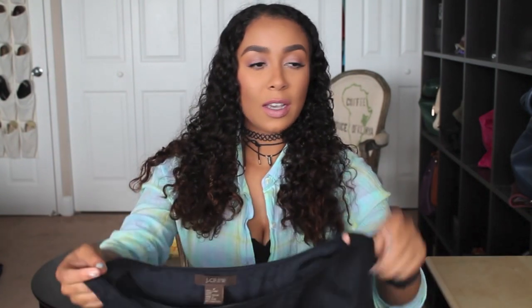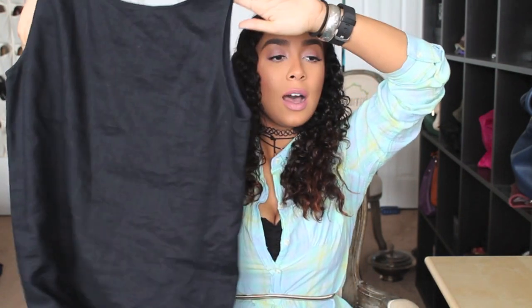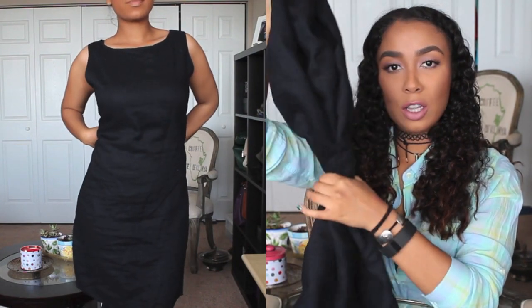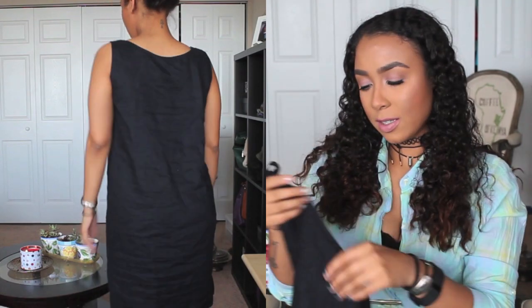Starting with the stuff that needs to be dry cleaned — the first thing I got is this navy blue linen dress. It fits a little more on the boxy side, but when I try it on I like how it looks cinched, so if I put a belt around it it's going to be really nice. It's by J.Crew and it is 100% linen. Linen can get pretty pricey, but this only cost me six dollars.